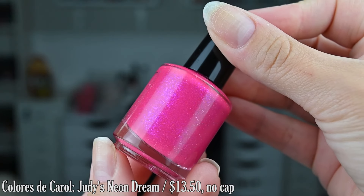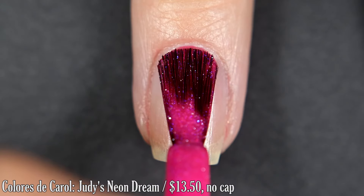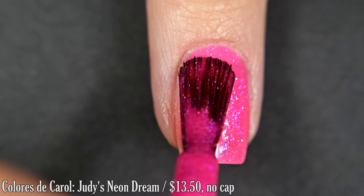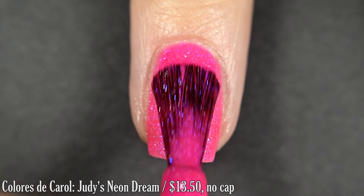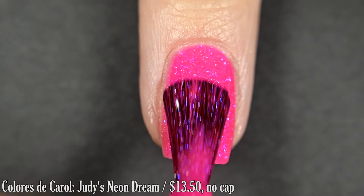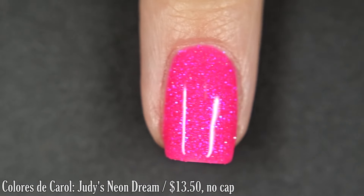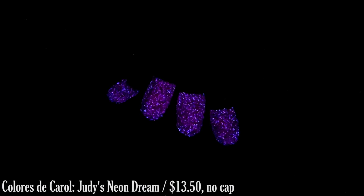First from Colorza Carol we have Judy's Neon Dream. This is inspired by the Jetsons and it's described as a bright pink magenta with a glow-in-the-dark to a dark pink reactive quality. This also has a shifting shimmer, flakes, and silver reflective glitter. I got full coverage in two coats. These reflective glitters are going to dry super textured, so you're going to want a thicker top coat to finish this off. Removal will require a good bit of scrubbing and this color can also have the potential to stain.